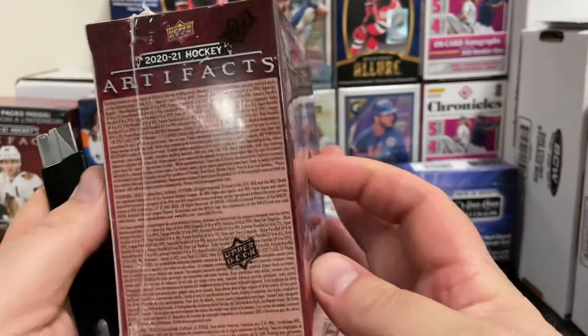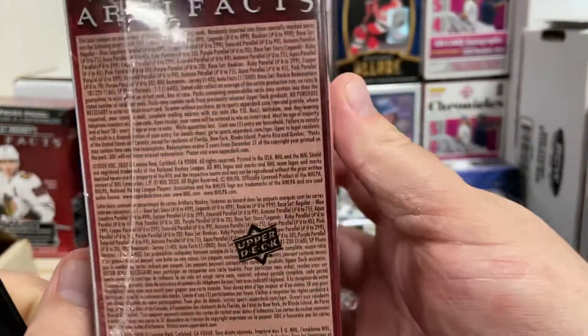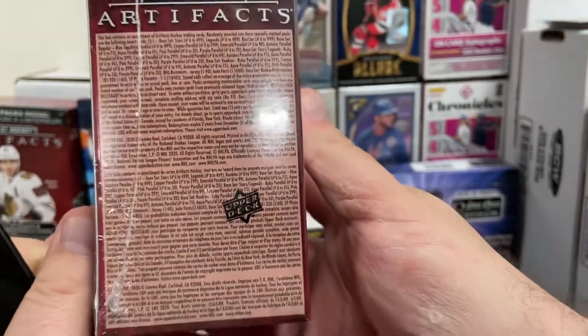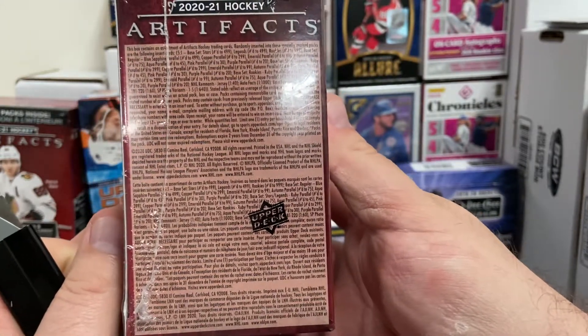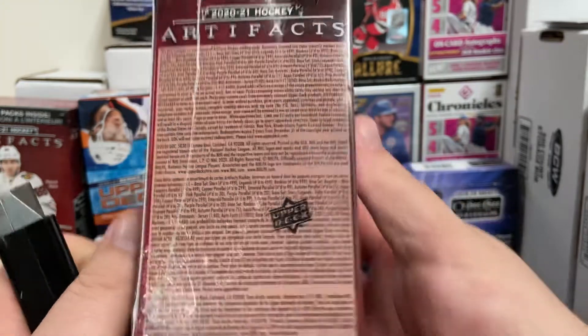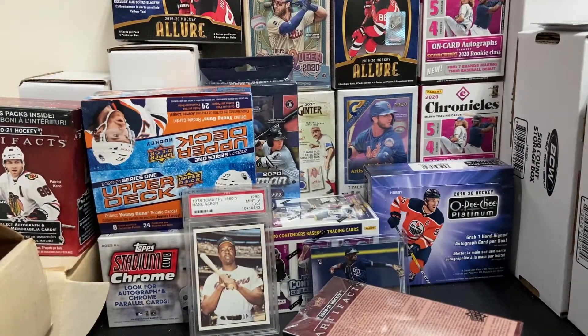I don't know if I did this the last time, but here's a look at the odds if you guys want to freeze it. Let me get that in focus and freeze it. There we go. Take a look at the odds. I'm going to go ahead and rip these guys open.